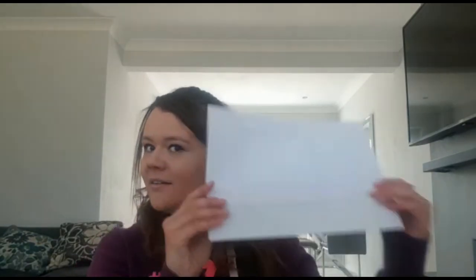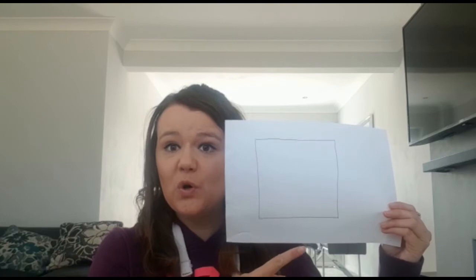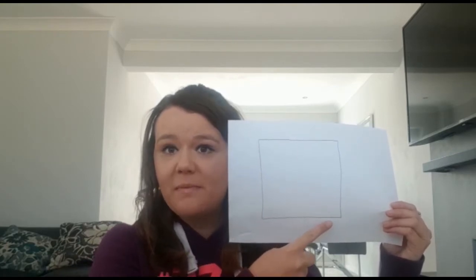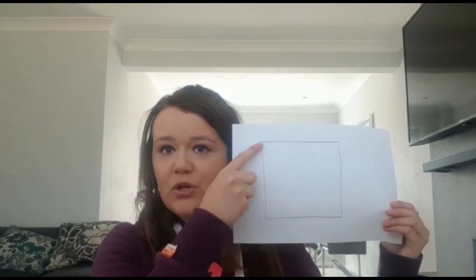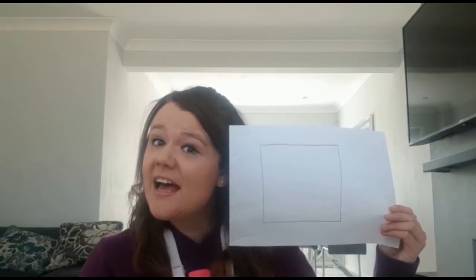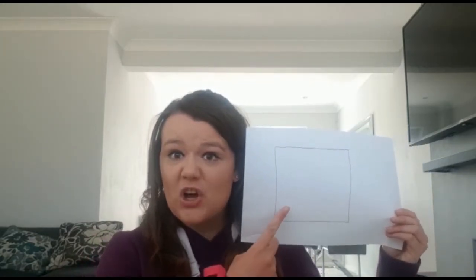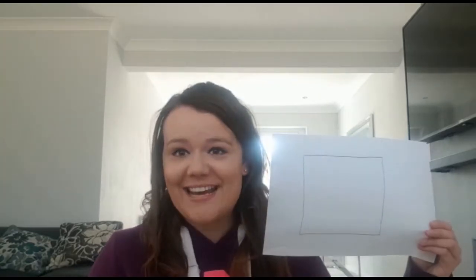Our next shape is going to be a... what's this? It's a square. A square has four sides. Want to count with me? One, two, three, four. Four sides. It's called a square. I want you to go and find things around the house that look like a square. Ready, steady, go!